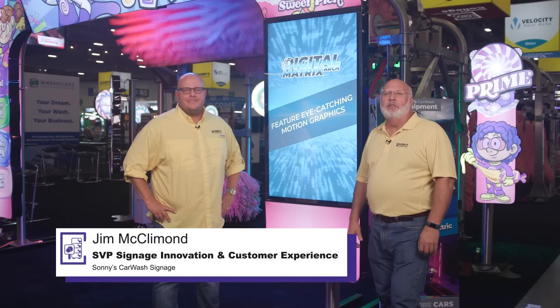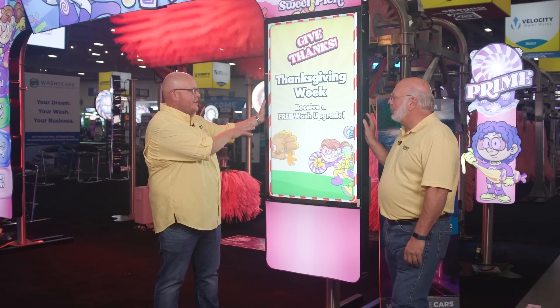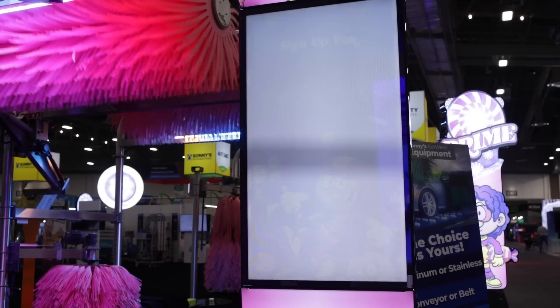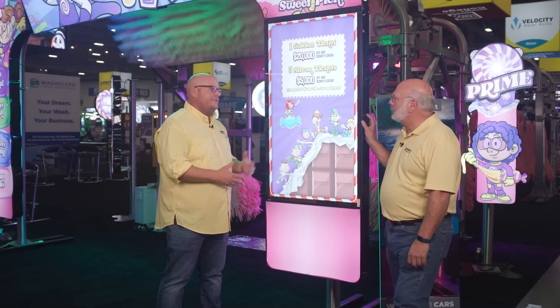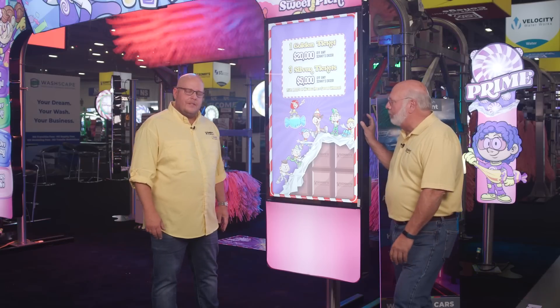Now we're over at Sonny's Car Wash Signage with Jim McClymon. We've got some really cool new things — this is our matrix art, which has Samsung digital menus built in, with passenger side and driver side options. It really takes your site to the next level. We can do custom branding, change it, and schedule it — everything we've been trying to do for years. It looks like a franchise right off the get-go.